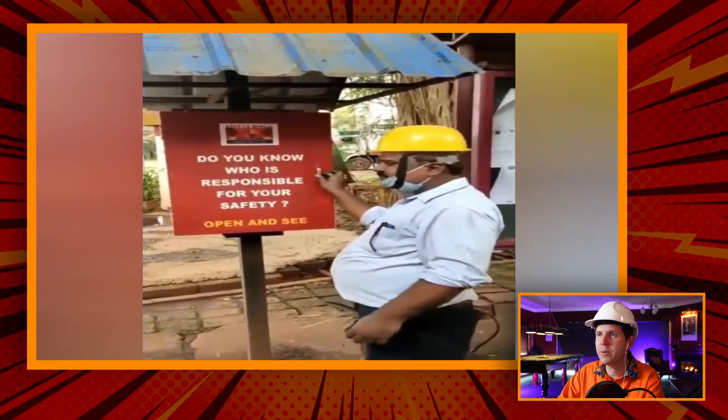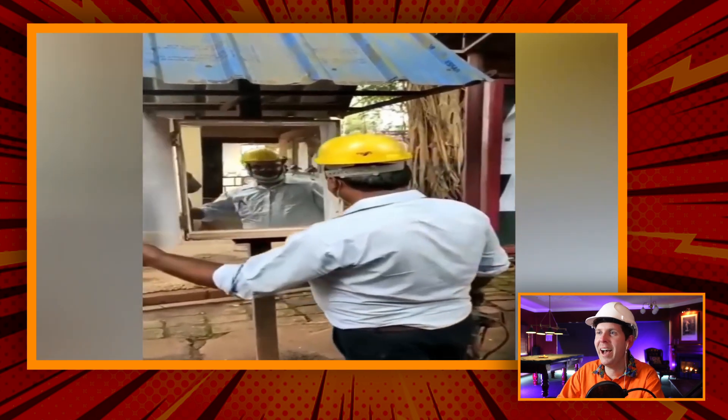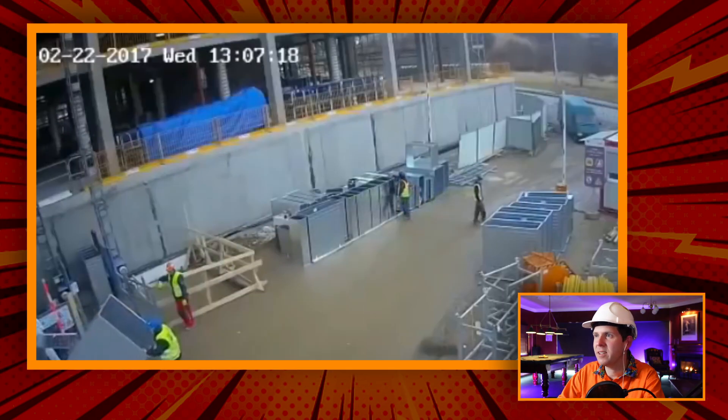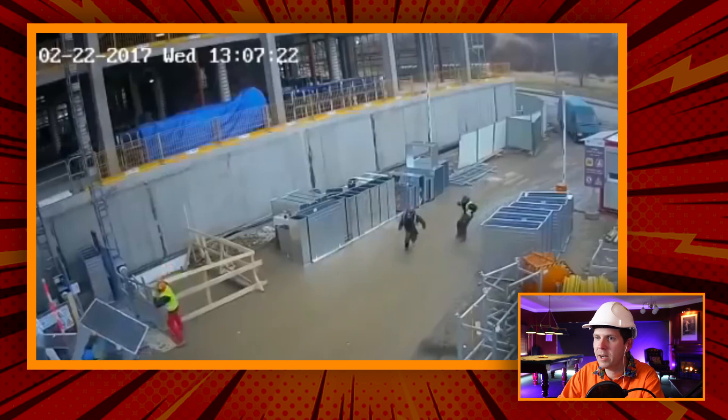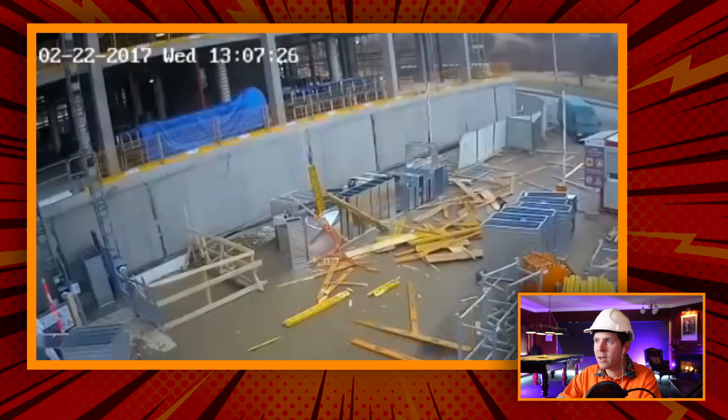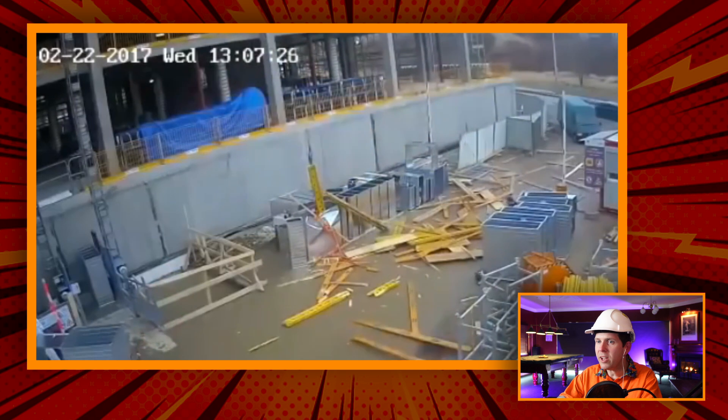Do you know who is responsible for your safety? That is great, I love that. This looks suspect. What is going down? Dude with a car and a thing — no way. Holy crap. And it doesn't even look like anyone got hurt. That is so lucky. Super lucky.